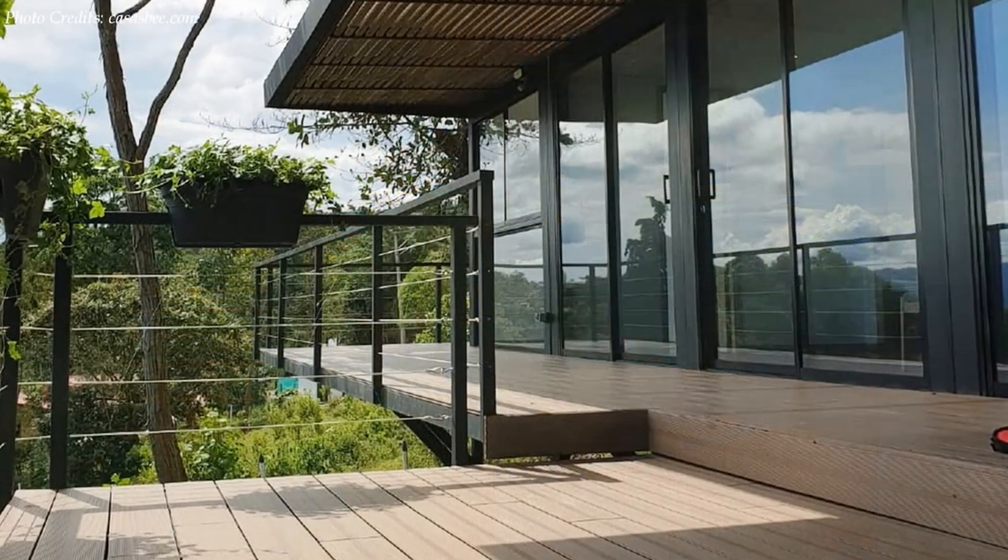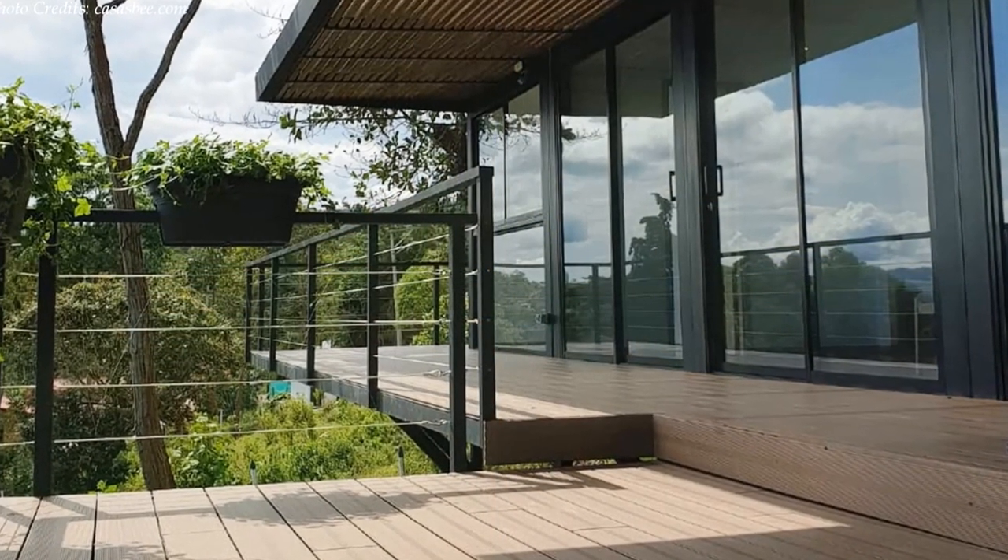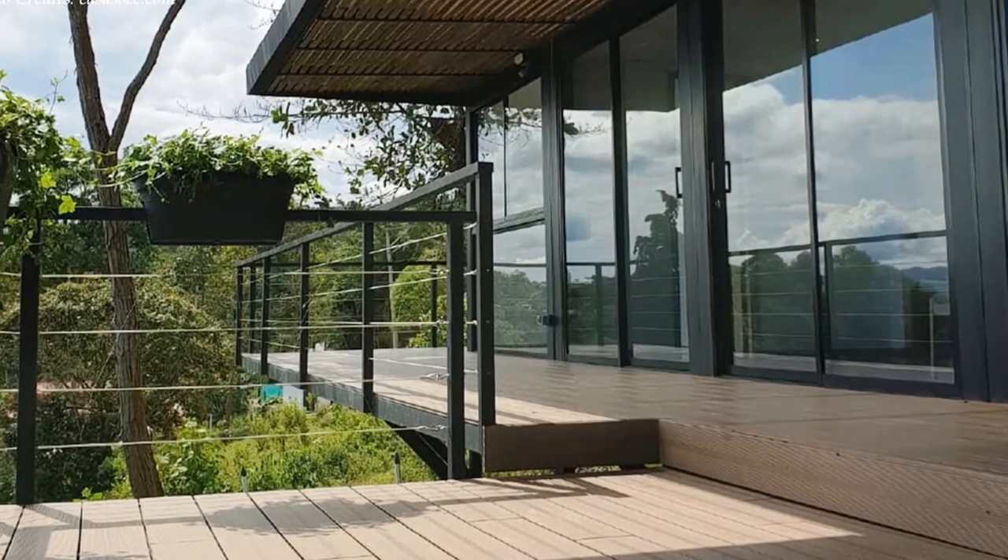From the kitchen, a glass frame door leads onto a large patio and deck.